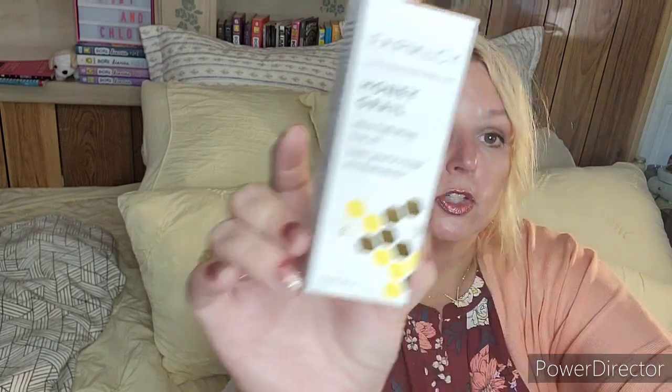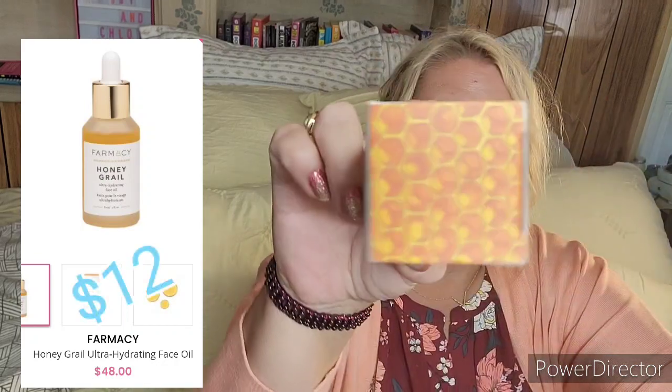The first thing I got was the Farmacy Honey Grail Ultra Hydrating Facial Oil, and I've been wanting to try this — I've heard such good things about it. I'm not going to open it yet because I already have another honey-based one open. This tends to sell out quickly on BoxyCharm. I think I paid nine for this, but right after I bought it there was a two-for-twelve deal. I don't mind a two-for because I keep one and put one in a giveaway.